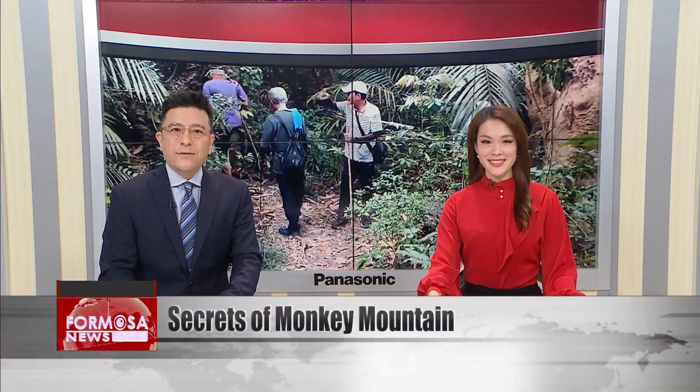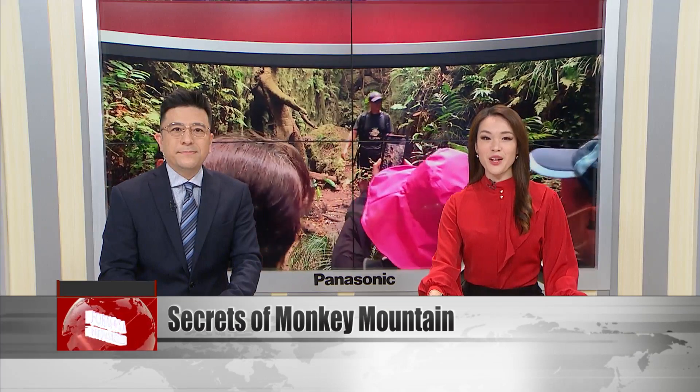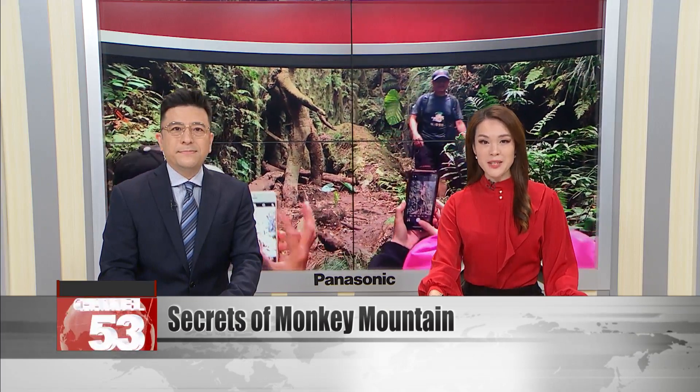Monkey Mountain in Kaohsiung is famous for its Formosan macaques who love to beg visitors for food, but it's also got some intriguing curiosities that are far less well known. FTV followed a team of hikers off the beaten path to explore the mountain's hidden gems.